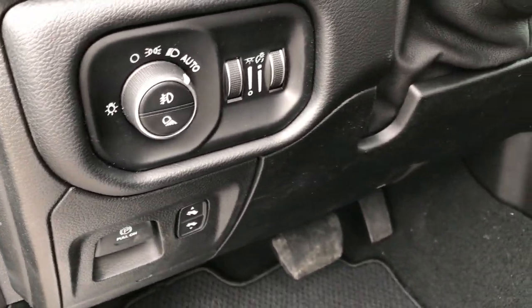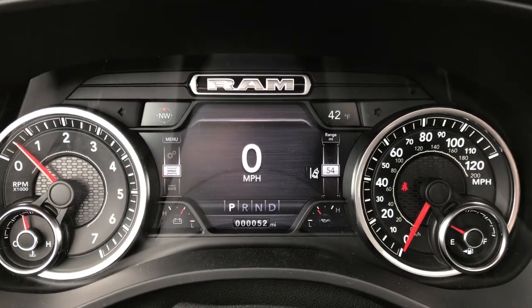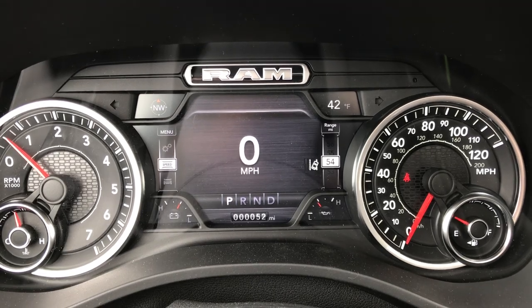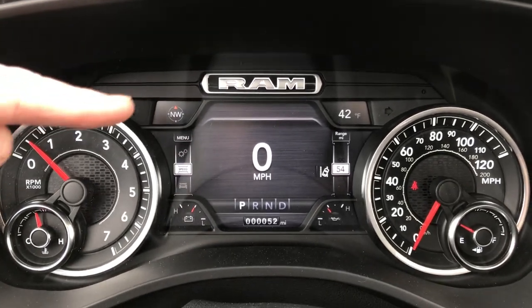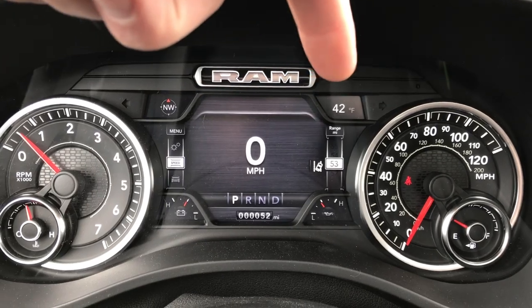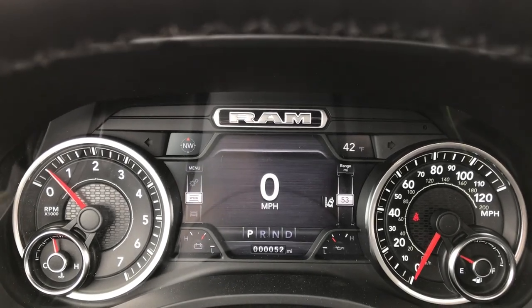Power pedals, auto headlamps. Inside the vehicle you can see this one has the 7 inch TFT display with digital speedometer. On the right is your lane departure warning. This one also comes with the compass, outside temperature display, and the digital odometer — which is pretty cool, it looks like the old school mechanical ones.